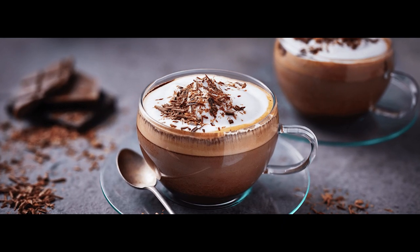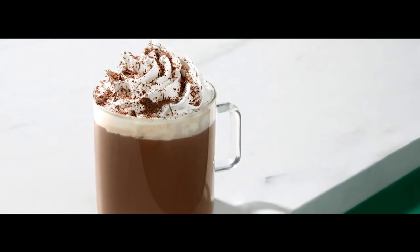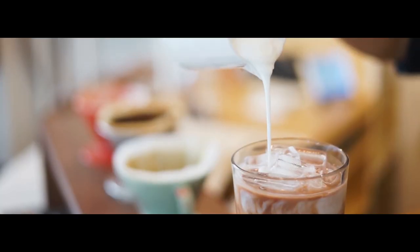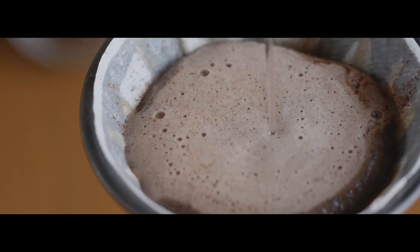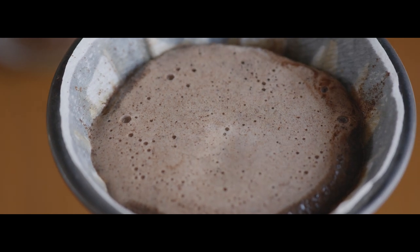A mocha is a coffee beverage mixed with chocolate, espresso and milk. It is sometimes referred to as a cafe mocha. There are many variations in the precise ratios of those components, as well as the kind of chocolate used — chocolate syrup, cocoa powder or hot chocolate mix, for example. The difference between a mocha and a latte is that the former includes a shot of hot chocolate.